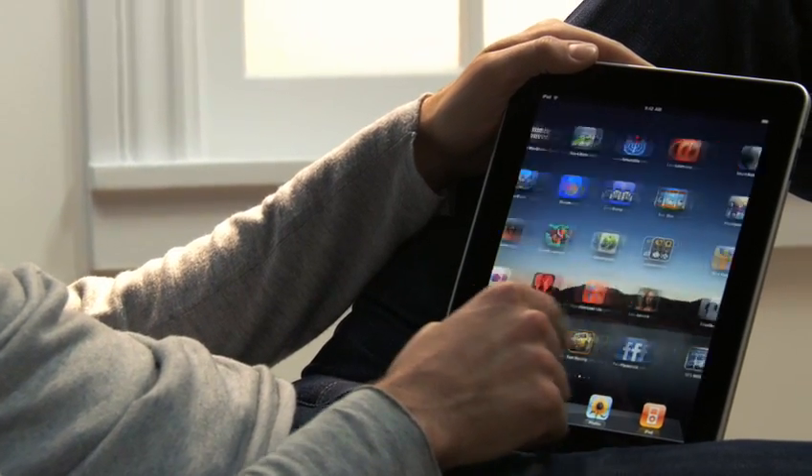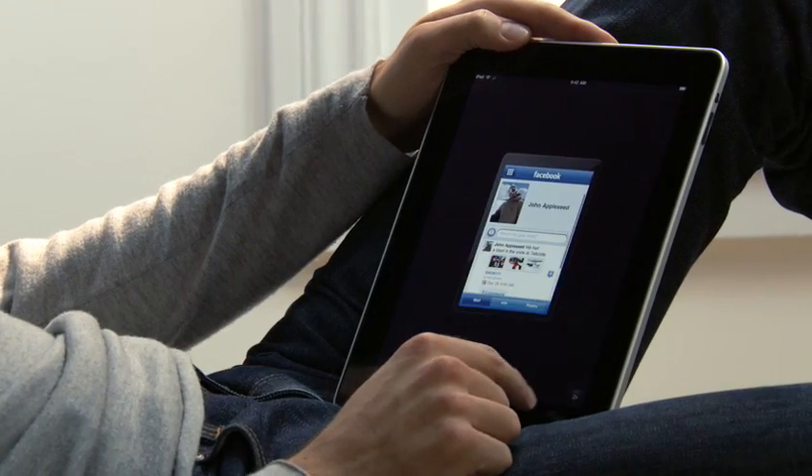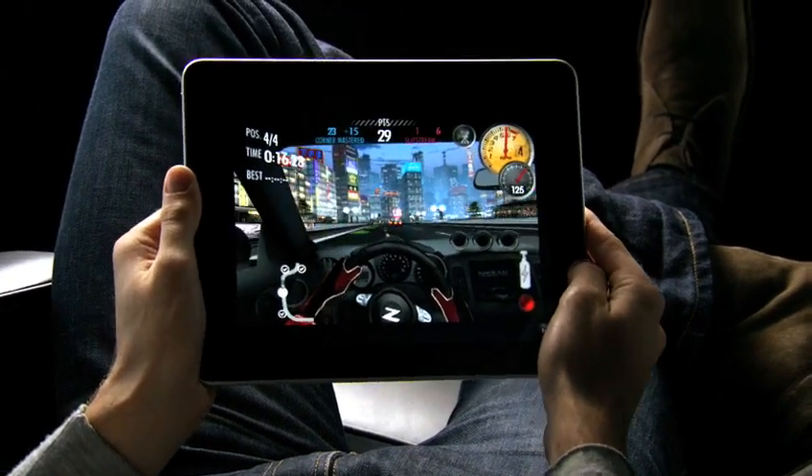We built the iPad to run virtually every one of the more than 140,000 apps available on the App Store, as well as the ones you've already downloaded onto your iPhone. So the apps you use every day and all the games you love playing will run on your iPad right out of the box. Plus, with the release of the iPad SDK, developers will be building apps specifically for the iPad — so there's going to be a whole new gold rush for app developers.